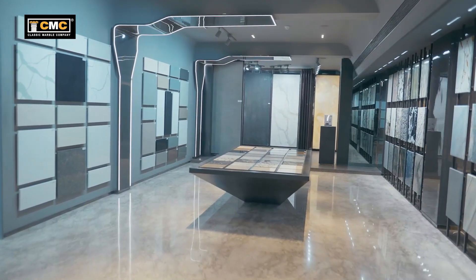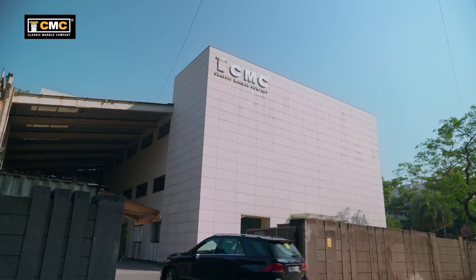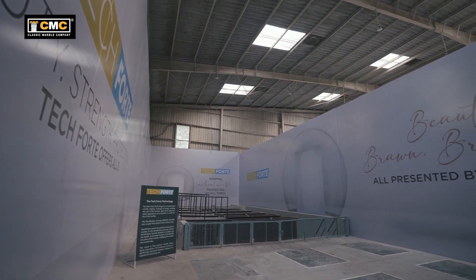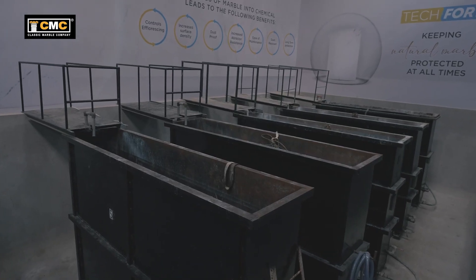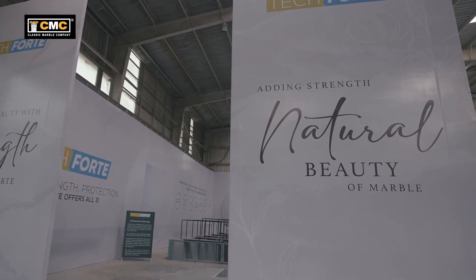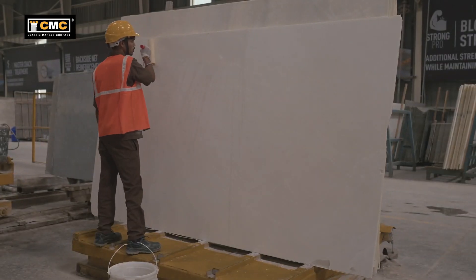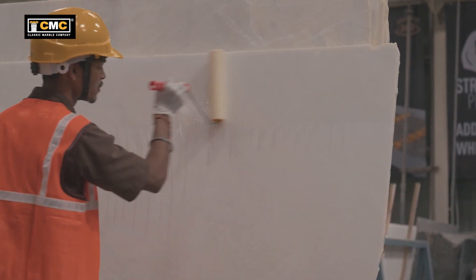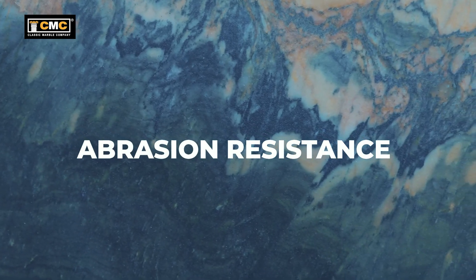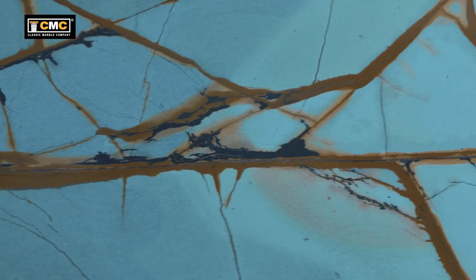In the advent of ever-evolving technology, Classic Marble Company has exclusively introduced Tech Forte technology that is capable of revolutionizing the marble industry by boosting its life. Tech Forte has introduced one initial application of a densifier which enhances the life of the marble, instead of repeated coating over the surface of marble over a number of years. This original technology sets our product apart in terms of strength, vibration resistance and extended gloss life from other densification process materials available in the market today.